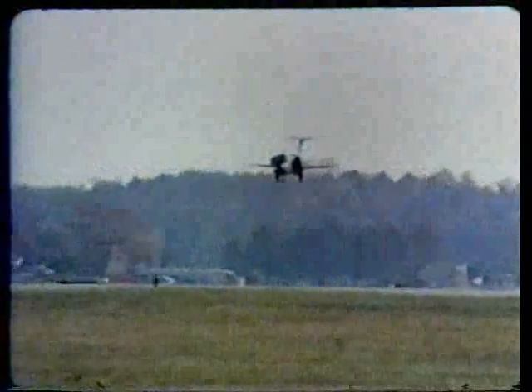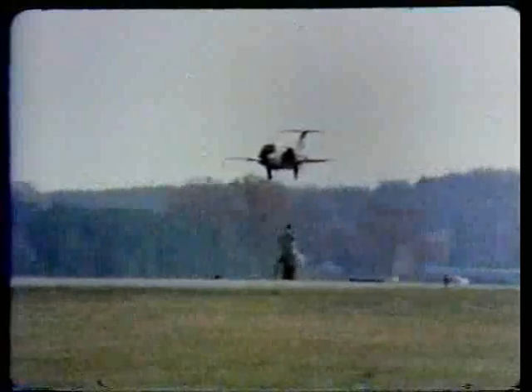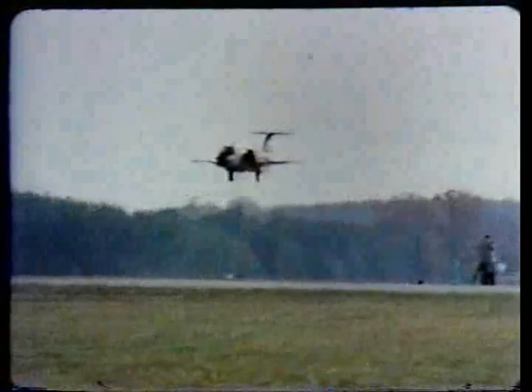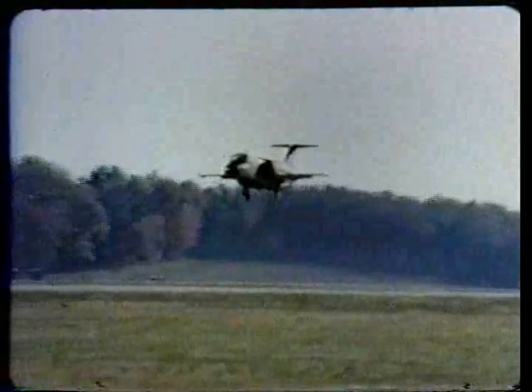Now undergoing flight testing, this small two-place mid-wing monoplane introduces a different vertical lift principle known as the augmented jet ejector. Its use will provide an entirely new capability to the Army.